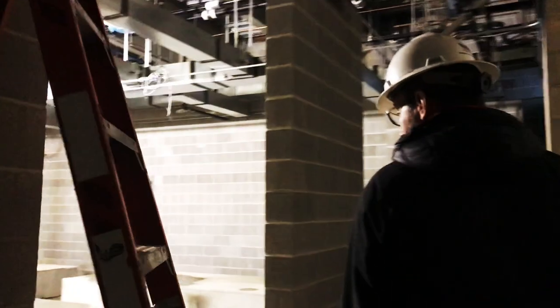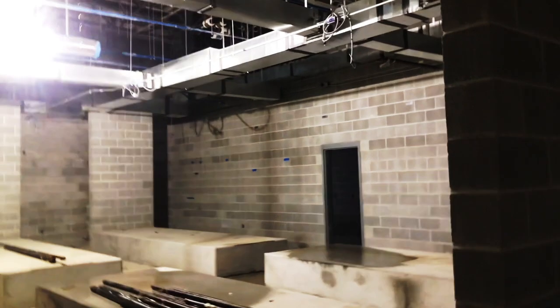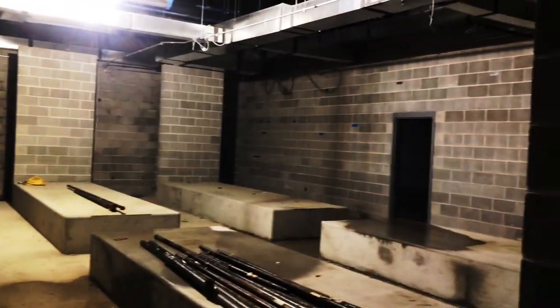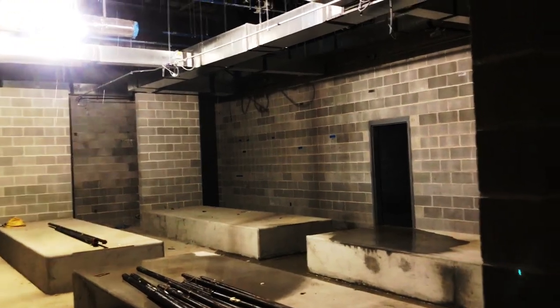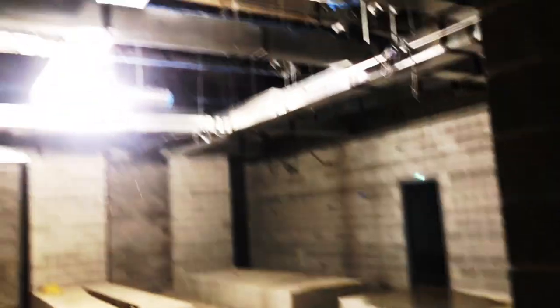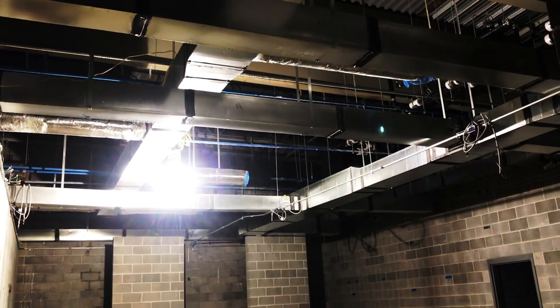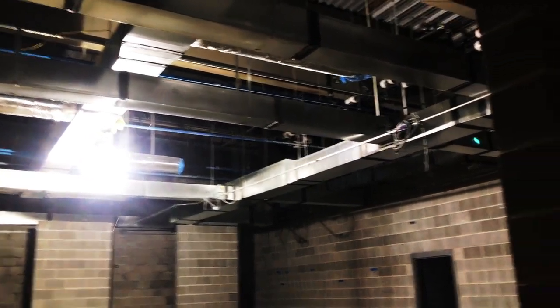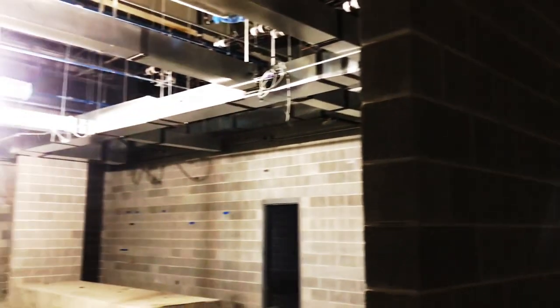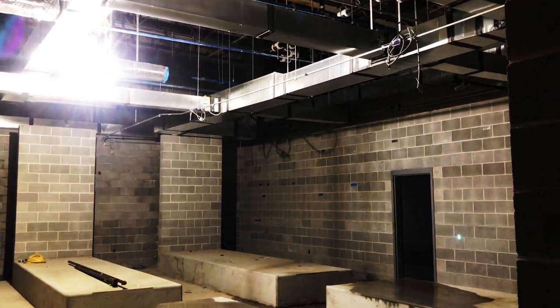We're going to go into the locker rooms. It's kind of dark in here. All of that has been done — these were poured a few weeks ago. Once it's roofed, there's a little bit of time that has to happen, and once that happens we'll start finishing in here. The tile setter is actually ready to start.